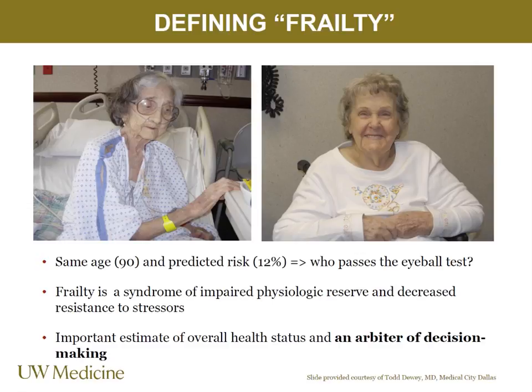Here are two patients who are both 90 with the same STS risk score. Using your eyeball test, which patient would you be more concerned about for any procedure? We've had amazing vibrant 90-year-olds — our oldest patient treated with a MitraClip was 97 and is doing phenomenally well. Our oldest-ever patient was also 97 and lived to be 101. If you're thinking on the front end about frailty, it will really impact what you're seeing post-procedure.